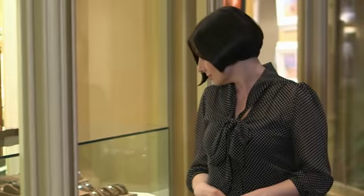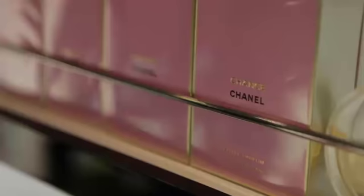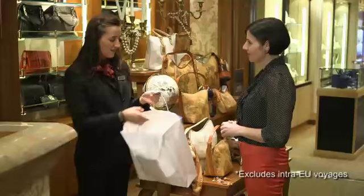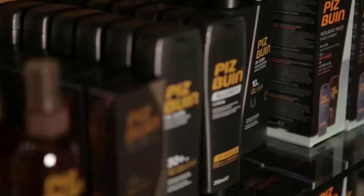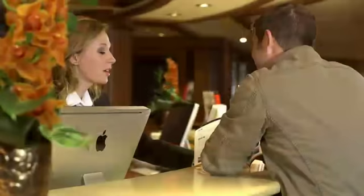Queen Mary 2 is a haven for shoppers, with top exclusive brands available on board — labels such as Harrods and H. Stern, as well as perfumes, cosmetics, and a wide range of women's and menswear at competitive tax-free prices. There's also a kiosk for everyday necessities and items you may have forgotten to pack. The shops and kiosk are open every day, with the exception of port days.